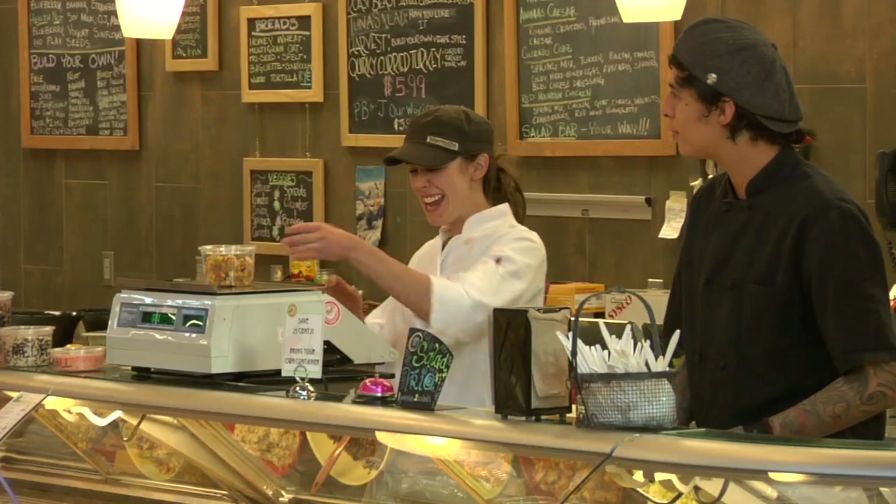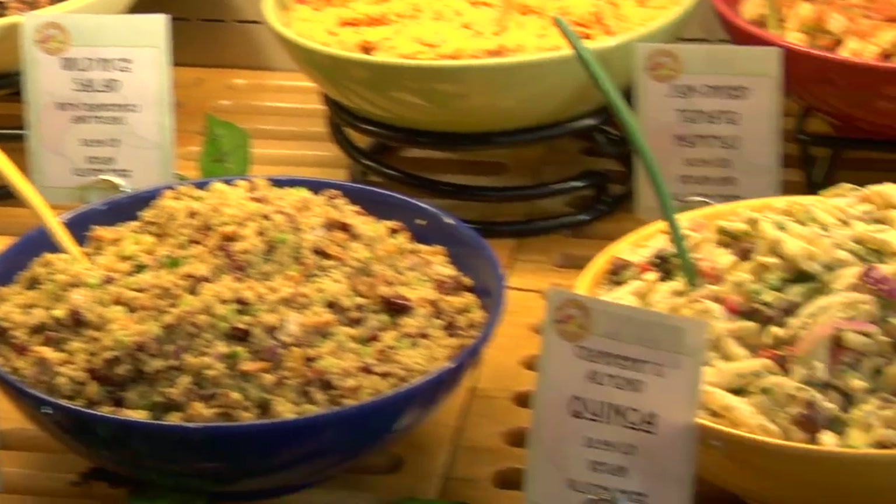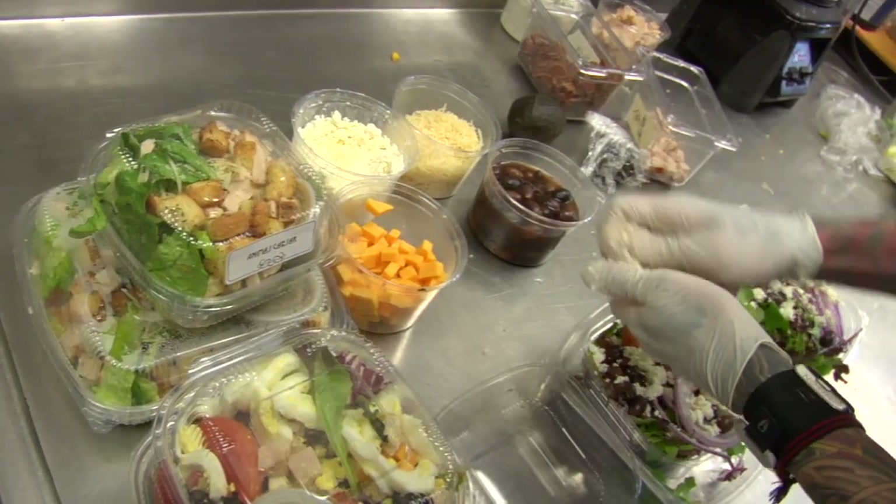Nature's Oasis Deli offers a delicious selection of fresh-made foods for everyone. Enjoy signature salads, or have a meal prepared specifically for your taste buds.